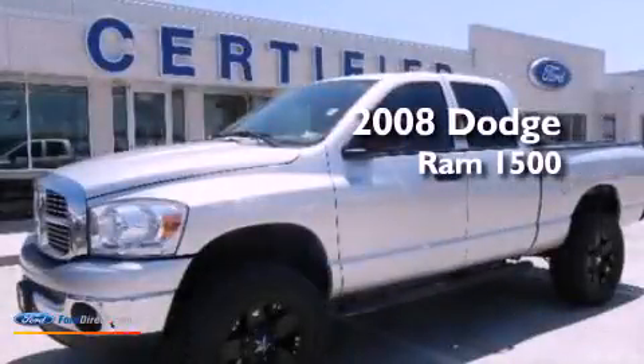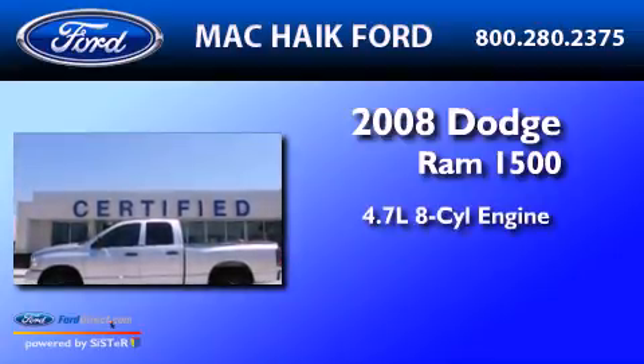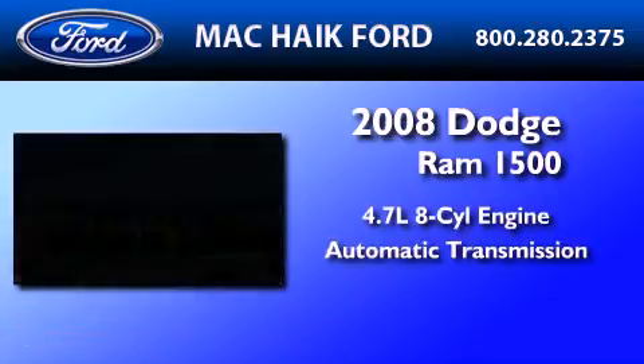This is a 2008 Dodge Ram 1500. It has a 4.7-liter eight-cylinder engine, automatic transmission, and four-wheel drive.